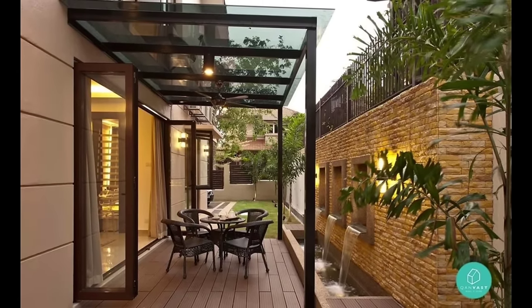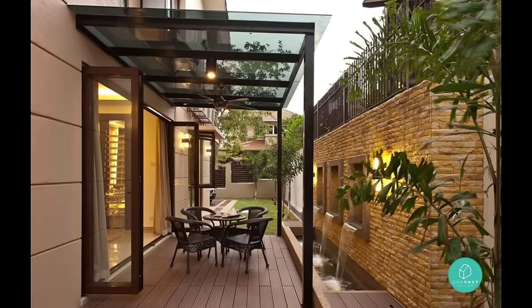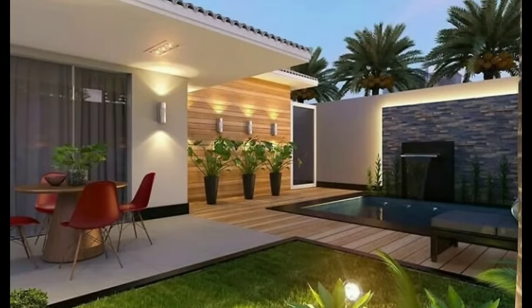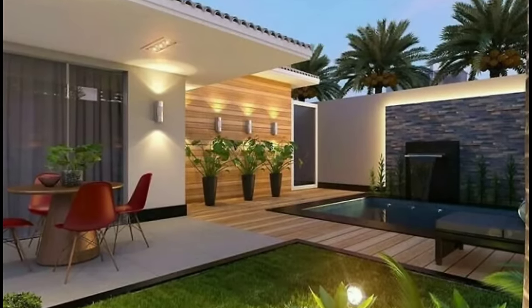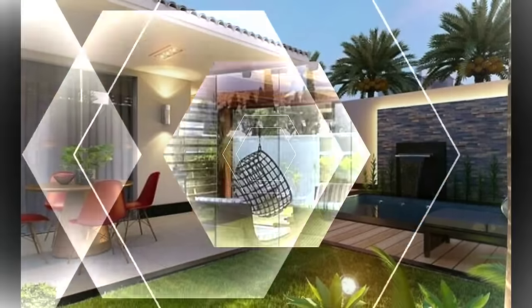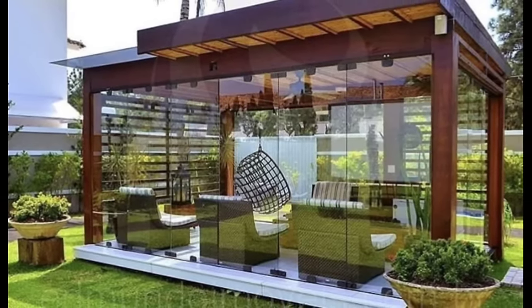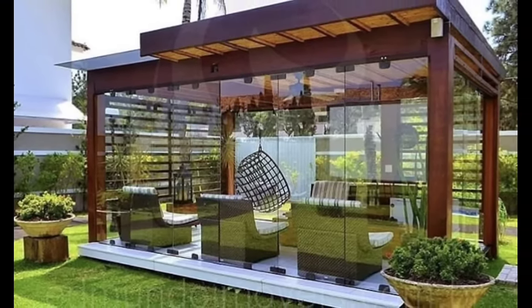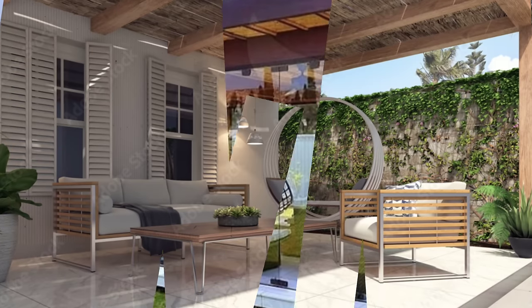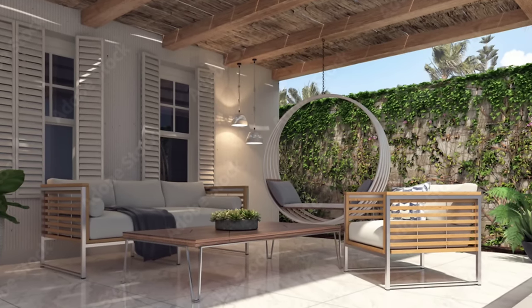Hello everyone and welcome to Decor Puzzle. Today we'll be telling you 20 ideas on how you can make your patio look good. Open air spaces are rare in today's urban areas and having even a tiny patio is better than nothing. Often the lack of space is used as an excuse for neglecting a small garden area. However, limited space shouldn't deter you from making the most out of the outdoors. All it takes is creative design ideas.